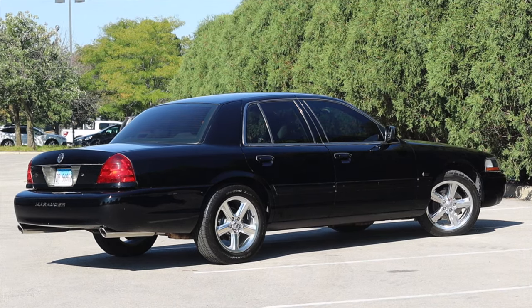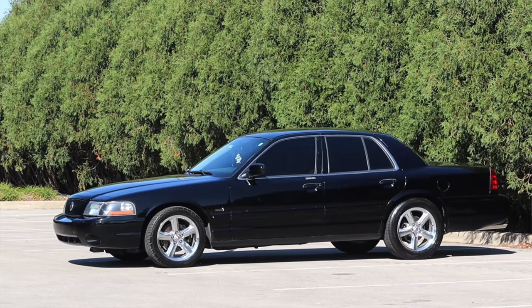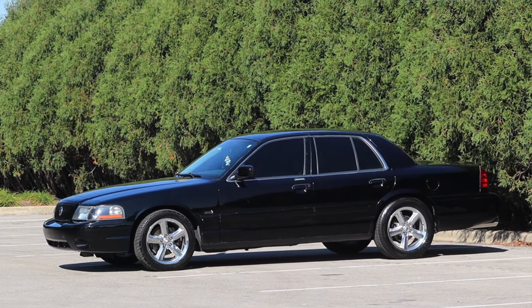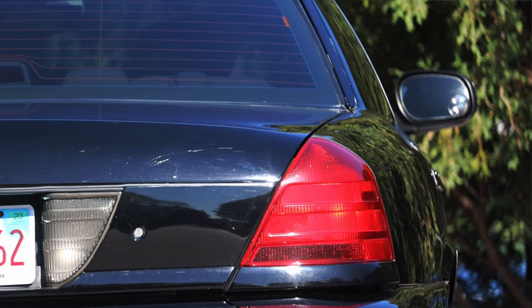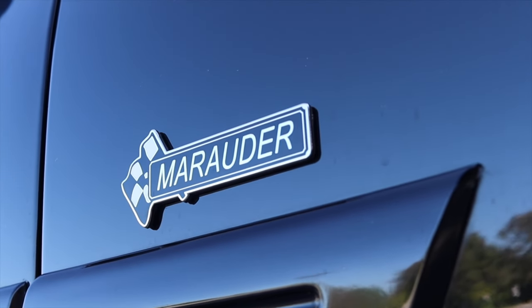I hope you guys enjoyed the video. A huge thank you to Michael for letting me take out his Mercury Marauder — I've been wanting to film a Marauder for so many years, and he had this pristine version with 56,000 miles. Michael has been absolutely awesome to work with. Don't forget to rate the video, comment, and subscribe if you really liked it. Take care guys.